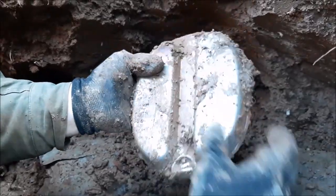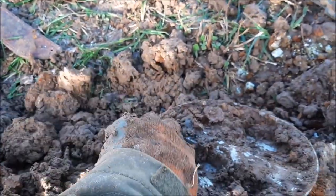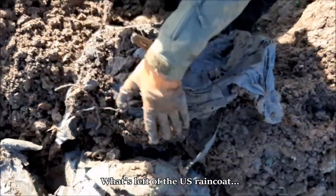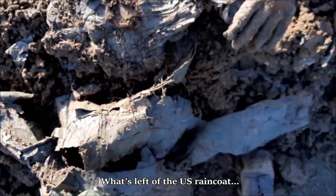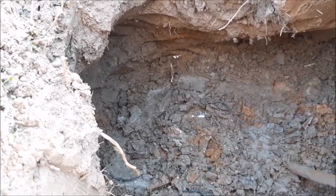That's the top lid from the mess tin — we now have both parts. We can maybe expect the canteen and canteen cup too. There are some little items. That is the US jacket — quite big. I removed some dirt; it was just under the raincoat. And you can see there's more stainless steel — that's another mess tin for me!